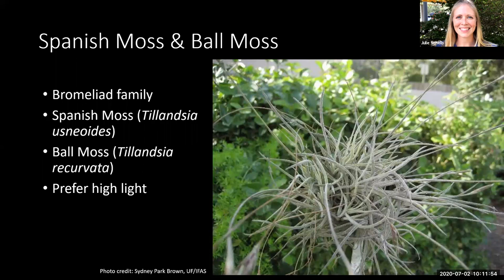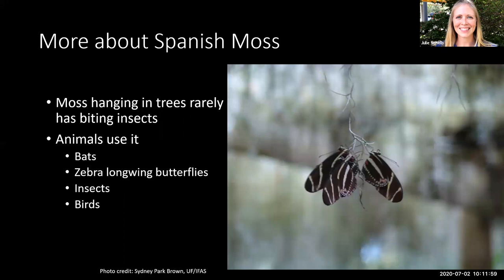Spanish moss is also beneficial to other animals and insects. Often people think Spanish moss is crawling with biting insects, but fallen moss or plant material on or near the ground may contain these biting bugs — moss hanging in trees rarely supports them. Many animals use Spanish moss for protection, including insects and other invertebrates that hide or breed in it. There are species of bats that rest in Spanish moss during the day, and even zebra long-wing butterflies roost in it at nighttime. Additionally, birds like Baltimore Orioles use the moss to help build their nests.